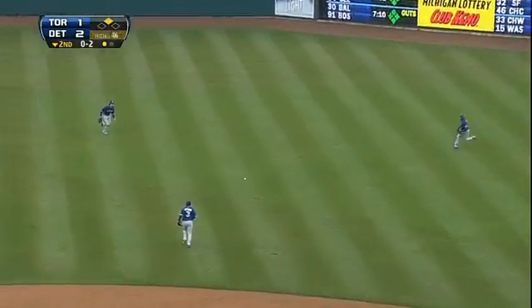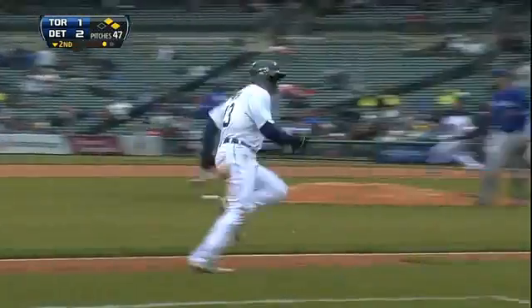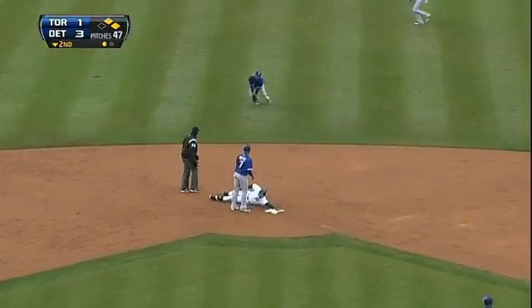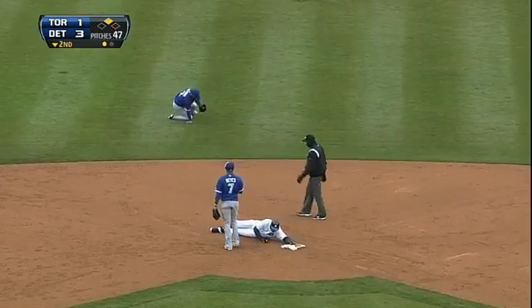The 0-2 shoots this one — little looper into right center, base hit! Avila rounding third, here he comes, throw to the plate — he's not in time! Throw down to second sails into center field, but it's backed up.